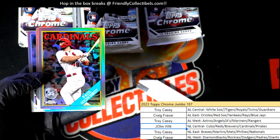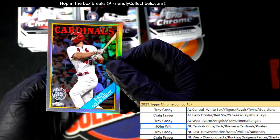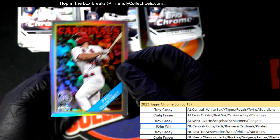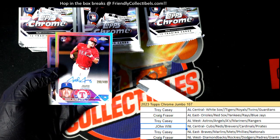Nice Goldschmidt. And that's a minimum — I think this is one of the ones you could do the buyback program with. Oh my, it's a Josh Young autograph refractor!